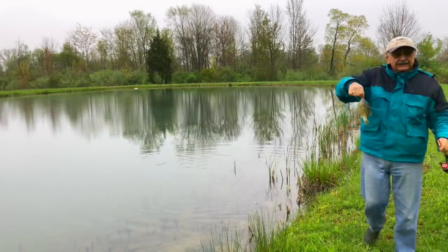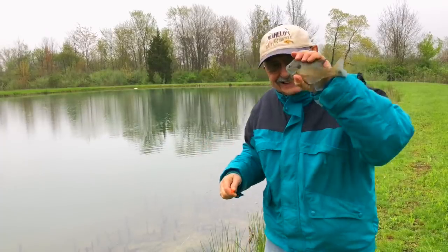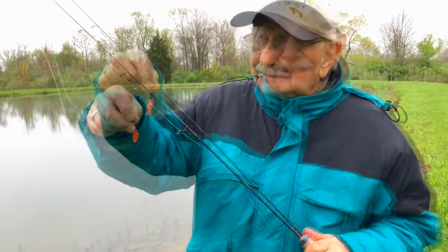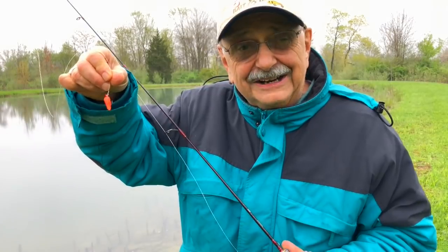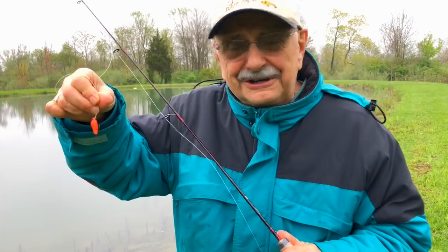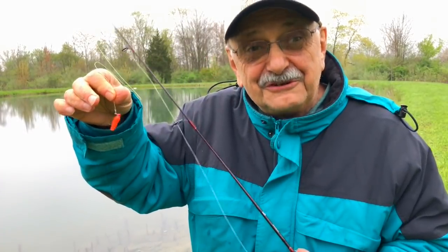All right — this is a bluegill, big enough to eat. This is the only bait that seems to work today. It's like a one-inch piece of plastic, the body of a tiny beetle-spin lure. And for some reason, it works great for me.